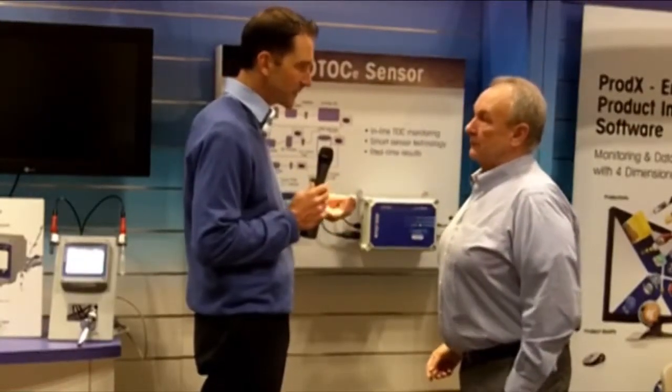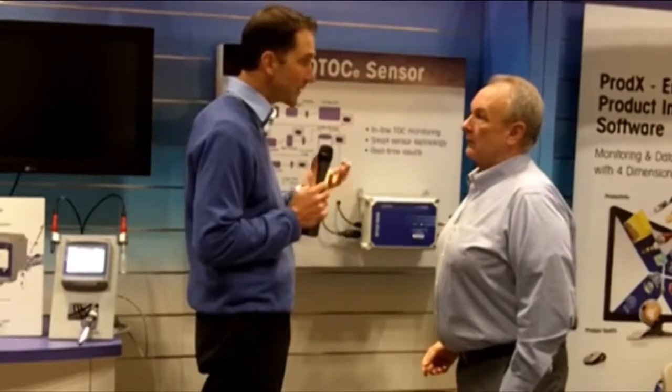Hi, this is Paul Thomas at Interfex 2011 talking today with Jim Cannon of Mettler Toledo Thornton. Jim, thanks for being with us. Thank you for having us, looking forward to talking to you. One of the things we talked about a little earlier was digital conductivity. Can you talk a little bit more about what that is and why it's so important?